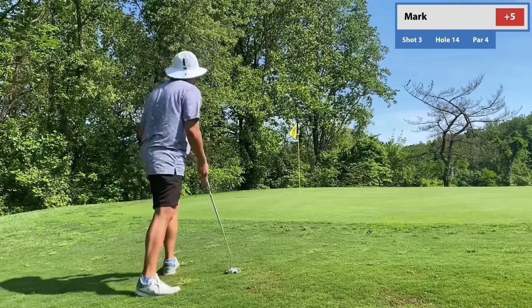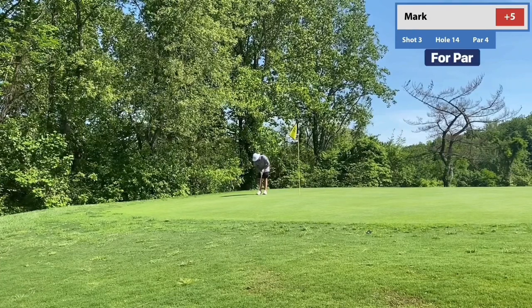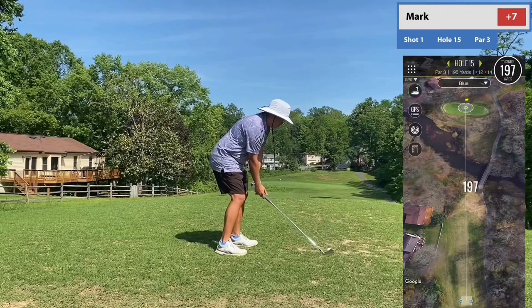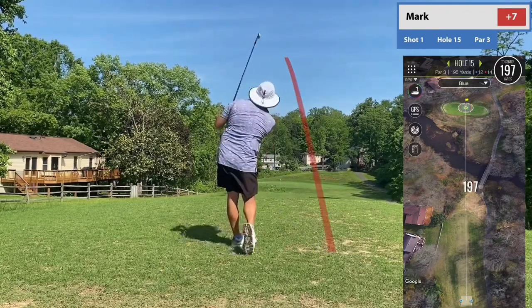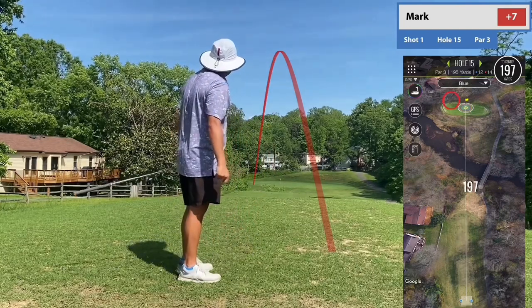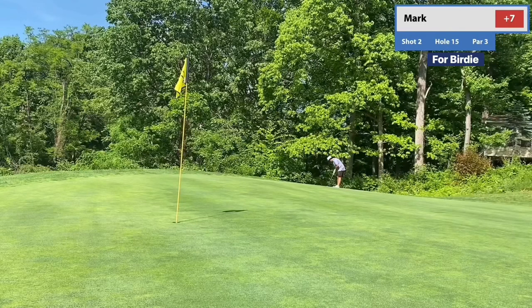The Texas Wedge let me down. Even the Texas Wedge — it's my arm! It's my arm!